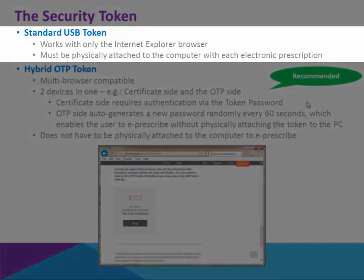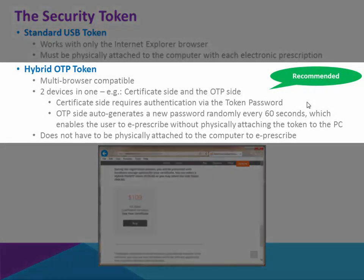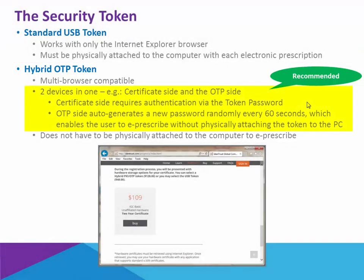There are two types of token: a standard USB, which is limited to work only with Internet Explorer and must be physically attached to the computer when writing a prescription, or the hybrid one-time password token, which is actually the one we recommend. This is multi-browser compatible, and it actually serves as two devices in one — meaning it has the digital certificate as well as the token password. That password can auto-generate randomly every 60 seconds, and the token does not have to be physically attached to the computer in order to do the e-prescription.